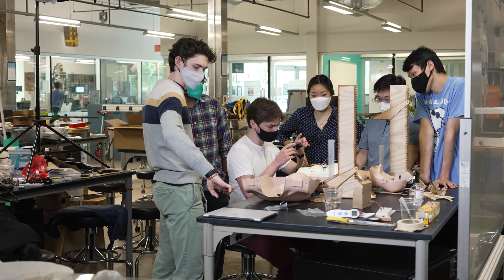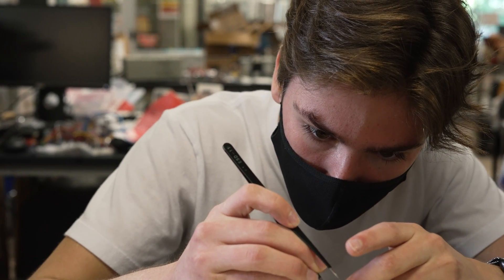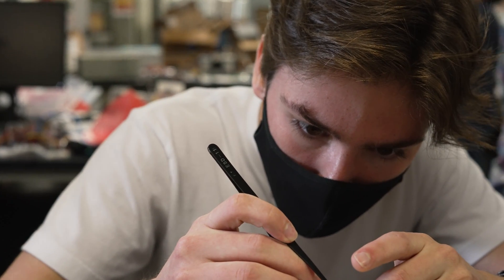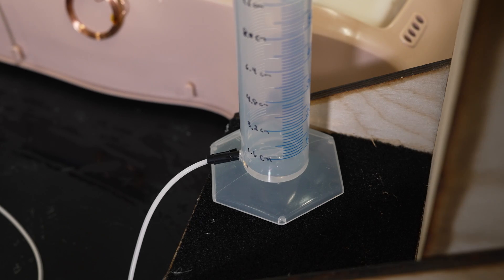At this point we're focused on making it smaller so that we can implant it, and also working on the compatibility of the device with being implanted — giving it a coating so that the body doesn't attack it, making it easier to implant basically.